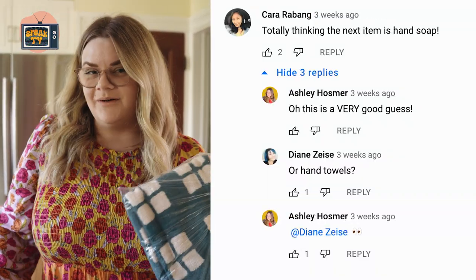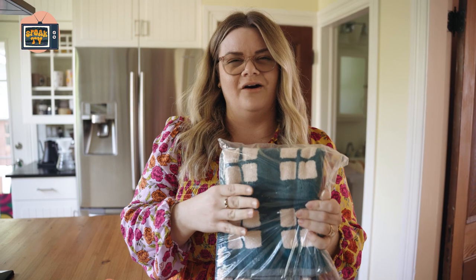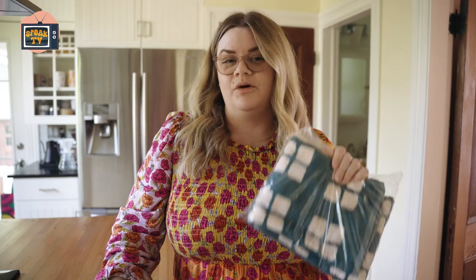Today's episode is all about hand towels. I will be reviewing them in the kitchen and in the bathroom. I'm going to talk about how soft they are, how they feel, how well they dry my hands, how well they dry dishes when you do dishes. And I'm also going to see how they wear and how they wash.